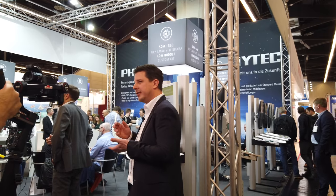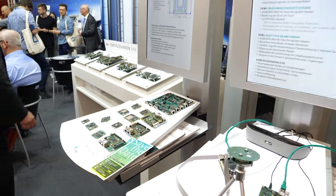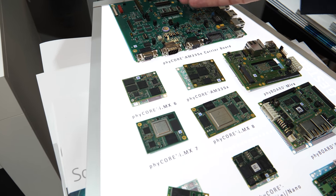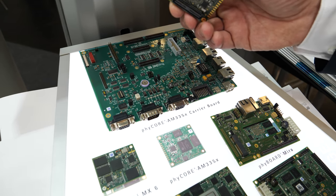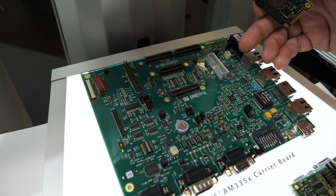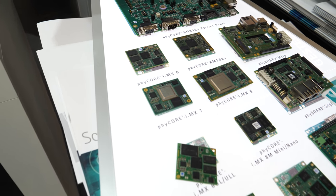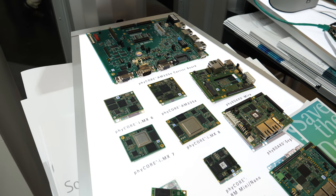We take care of adding the required memories around the processor — for example, the RAM and flash — and we take care of power management, everything that is very complex in a typical embedded design. The customer can do a simple carrier board design specific to their application, plug on the SOM, and replace the complex 12-layer board with a much simpler 6-layer or even 4-layer board. This saves money in terms of PCB cost and development time.